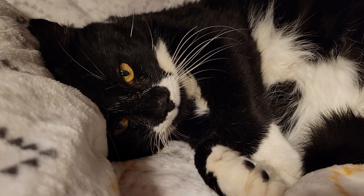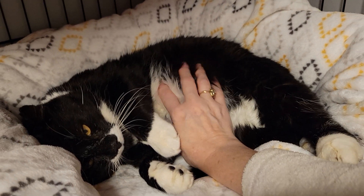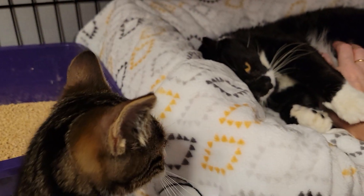Come here, you little purr monster. We were trying to talk about Moustachio and how cute he is tonight, but of course the kitten's gotta come in and steal the thunder.